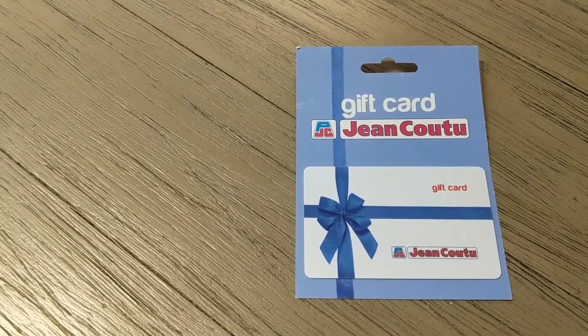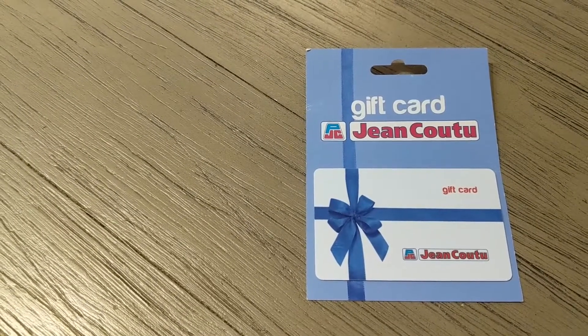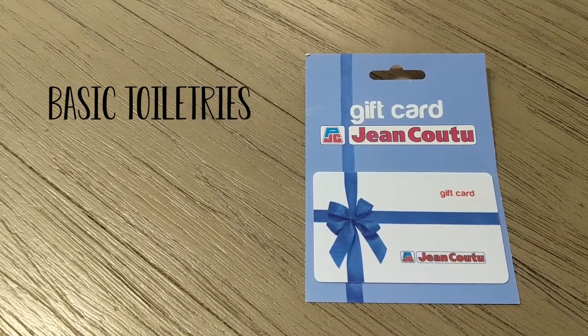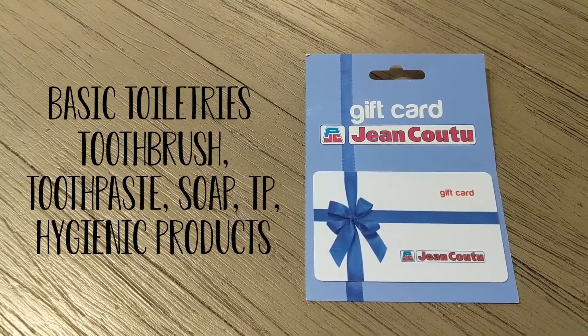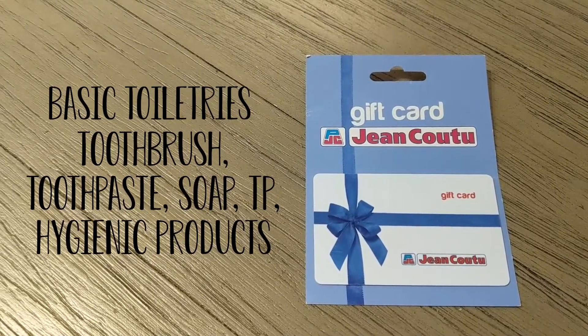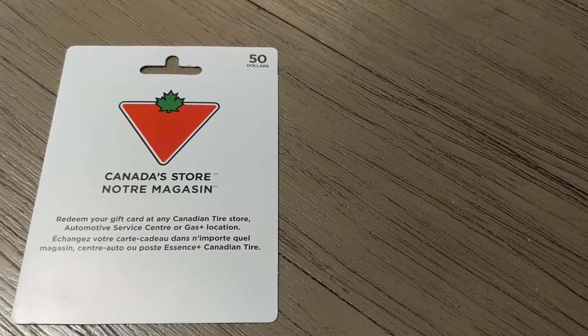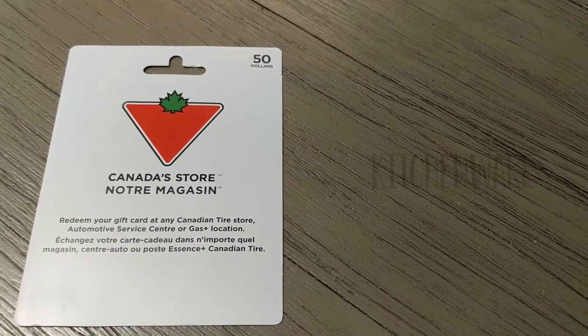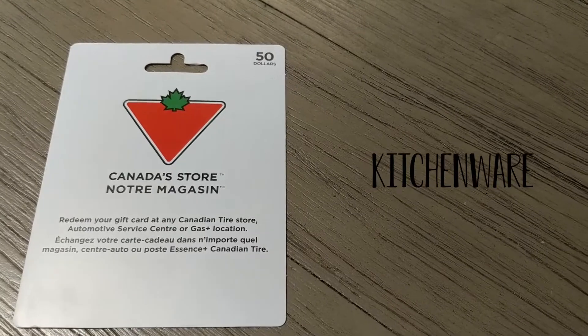This is the Jean Coutu card — you can't see it but it is valued at fifty dollars. With this card, I'm hoping that she can get herself some basic toiletries like a toothbrush, toothpaste, some soap, toilet paper, maybe some feminine hygiene products.